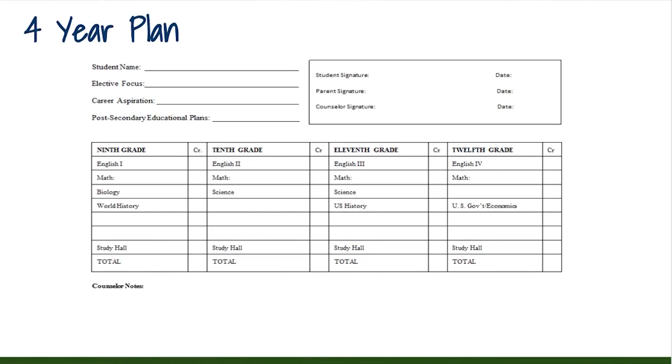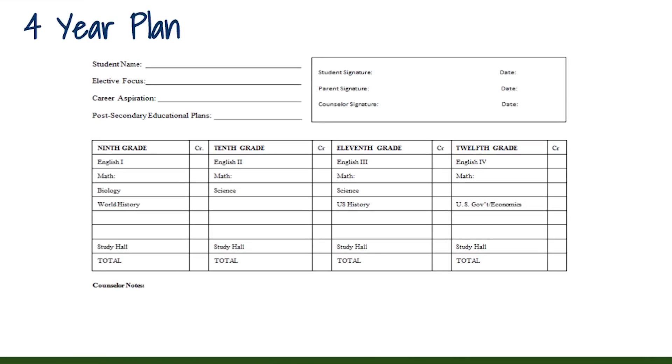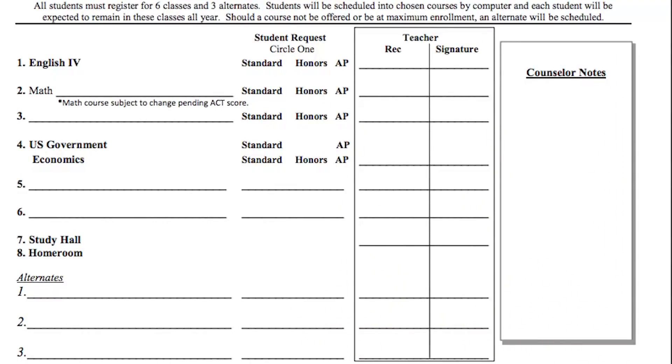This blank four-year plan will also be on the back of your registration form. Use this form to fill in previous credits earned, as well as future courses needed to graduate. If you have any questions about the courses you need to graduate, please see your counselor. The registration forms you will receive in homeroom will look similar to these, varying by grade level. You will take your form to your teacher for each subject and get their recommendation — this is a required component of the registration process. Teachers will look at multiple data points to determine the best placement for you. If you have any questions or concerns about your recommendation, please speak with your teacher.